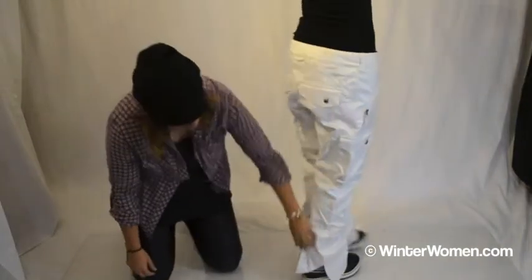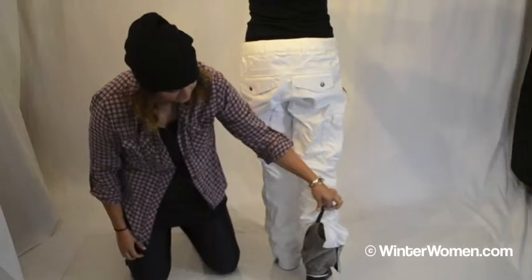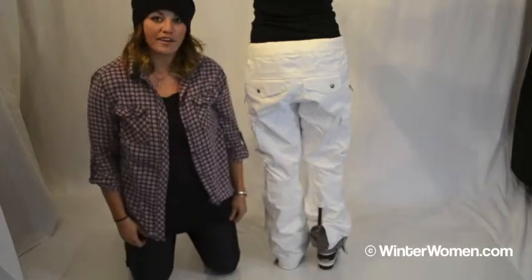There's a couple features on the back of the pant. You've got an opening to fit to the rest of your boots, as well as the leg lifts to make sure that you're not walking on the back of your pants.